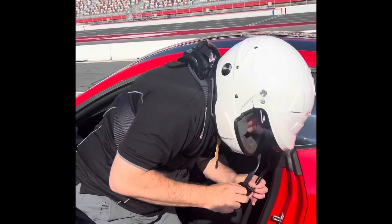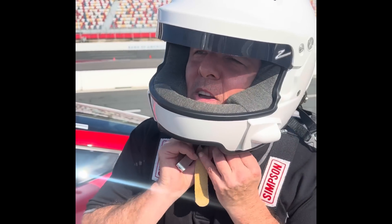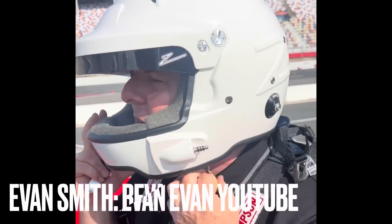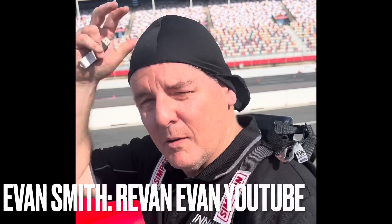Holy crap, this thing just sticks like glue! Just getting used to the track — mega grip. The banking is unreal; it just sets you in the seat. Stay in the throttle, look far ahead. I mean, I can go way faster — I'm just getting used to the track — but the grip level is unbelievable.